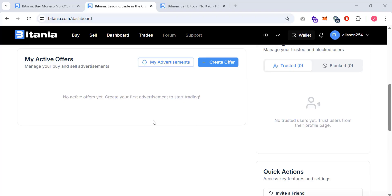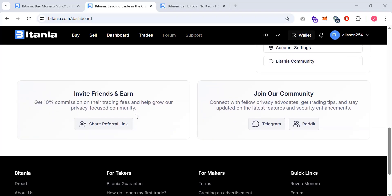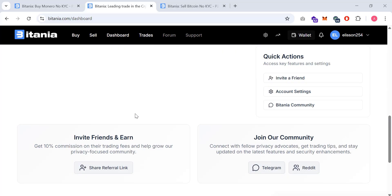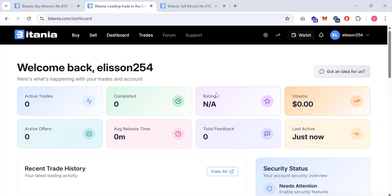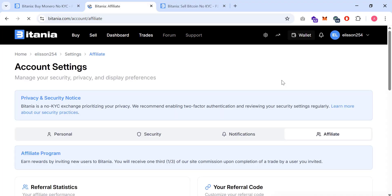The platform is currently running a community growth campaign. If you complete trades with 100 or more verified traders on platforms such as LocalCoinSwap and others, and you have five or more trades on this platform, you can receive a $10 XMR bonus as a reward. This is meant to help grow the trading community.